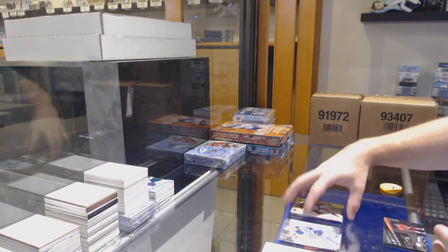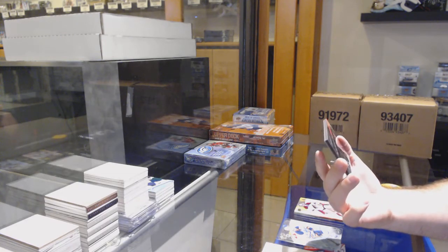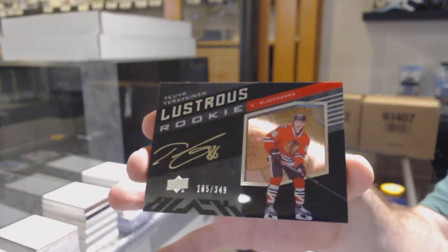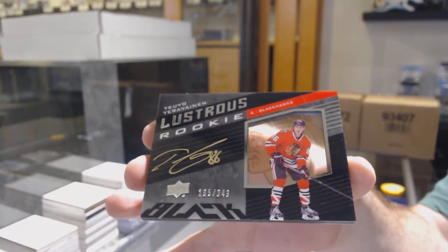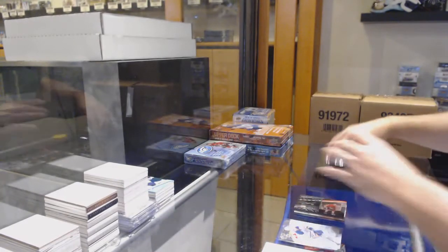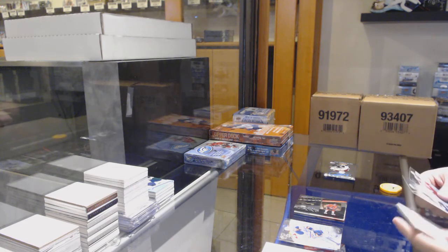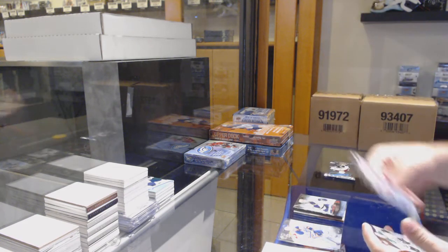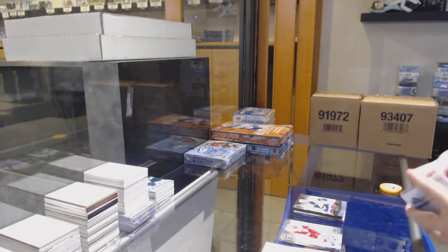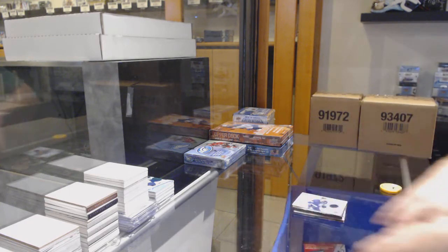We've got a base of Mike Smith for the Coyotes, and a Lustrous Rookie Auto to $3.49 for the Hawks of Tevo Haravainen. We've got a $9.99 Colton Sessions for the Preds, and an Alex Petrangelo Fabrics for the Blues.